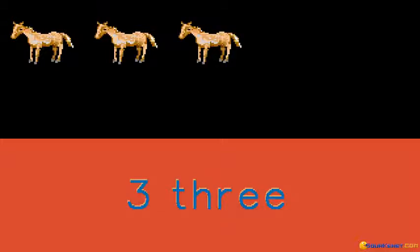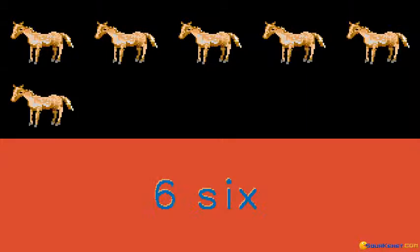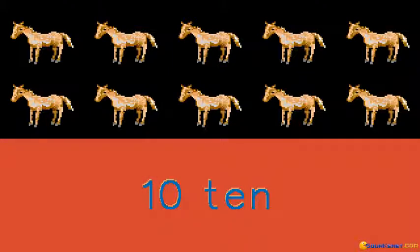1, 2, 3, 4, 5, 6, 7, 8, 9, 10. We have 10 ponies.